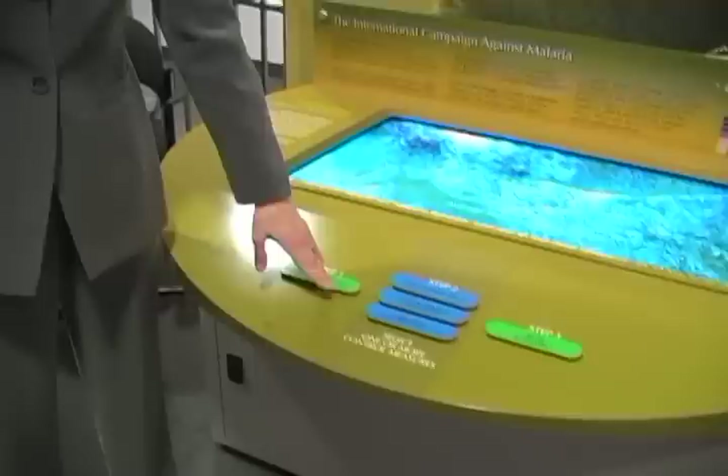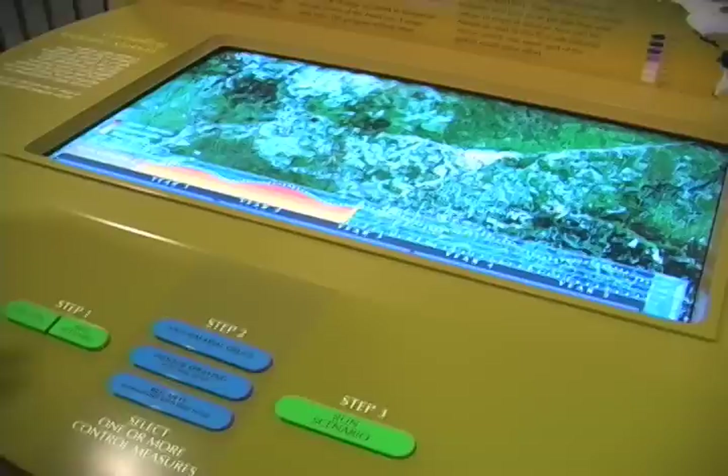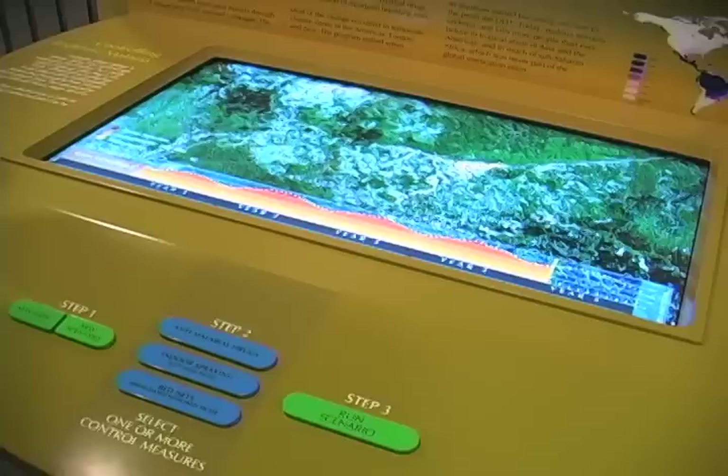We have a tabletop exhibit where you can look at malaria spread in a village. If we start it up, we're going to zoom down and look at Namawala, Tanzania. Looking at different scenarios, we can run a simulation and see over a five-year span cases of malaria in this village — red cases that pop up which are active, orange cases which are people that are asymptomatic, and yellow which are people that are uninfected.